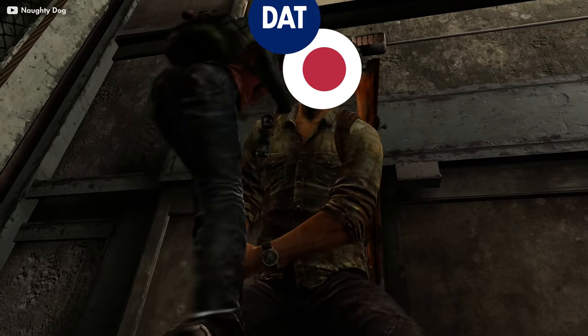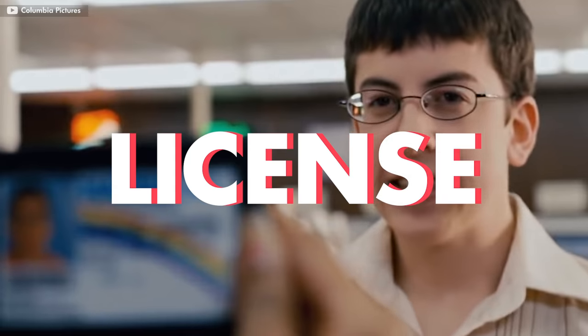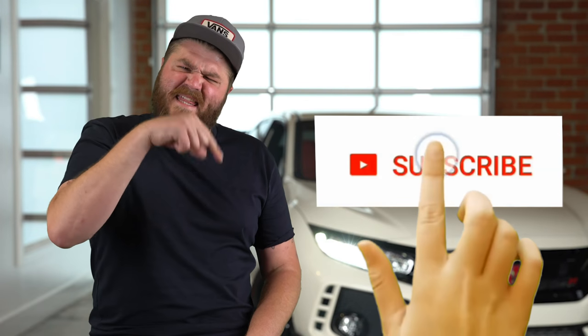In 1930, DAT Auto got a big boost from the government, who declared that cars with engines below 500cc's could be driven without a license. DAT developed a car just under that amount of cc's and called it a Datsun, or Son of DAT.